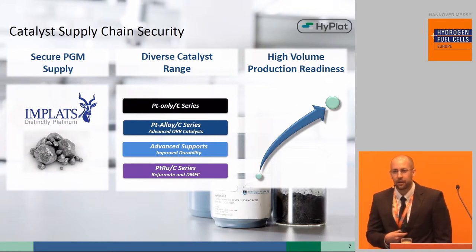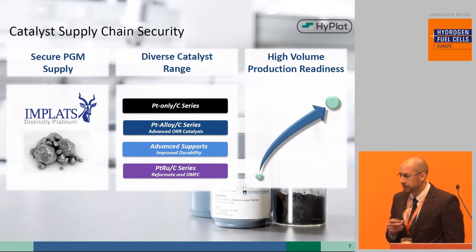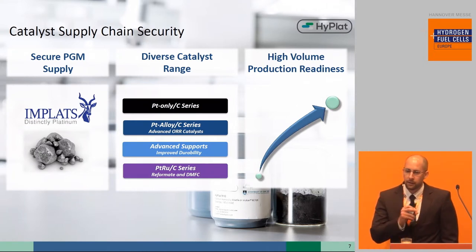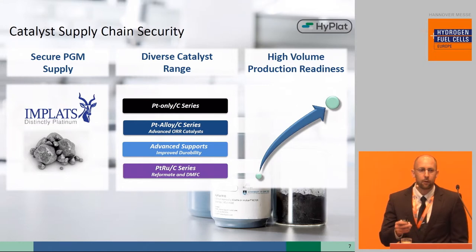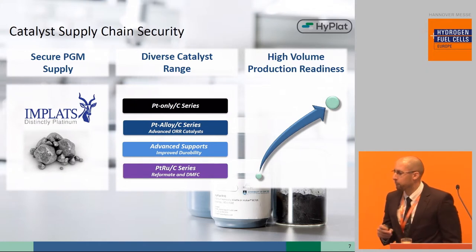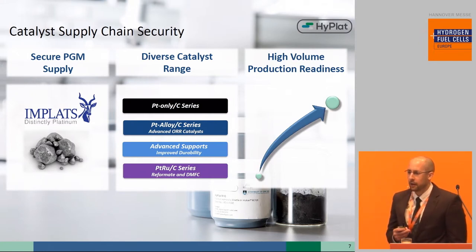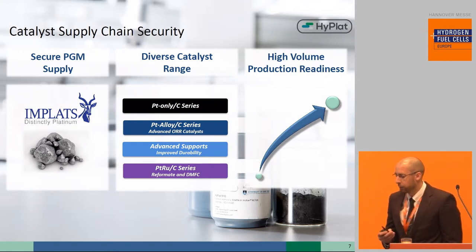Of equal importance is ensuring a secure catalyst supply chain to us and our customers. We have achieved this by partnering with the leading PGM mining and refining industry, securing the supply of the active phase used in the catalyst. We've also diversified our catalyst range to address several applications and critical industry requirements, and we maintain these catalysts at a high-volume manufacturing readiness to keep track of the dynamic fuel cell demand, allowing us to offer our customers a comprehensive suite of solutions.